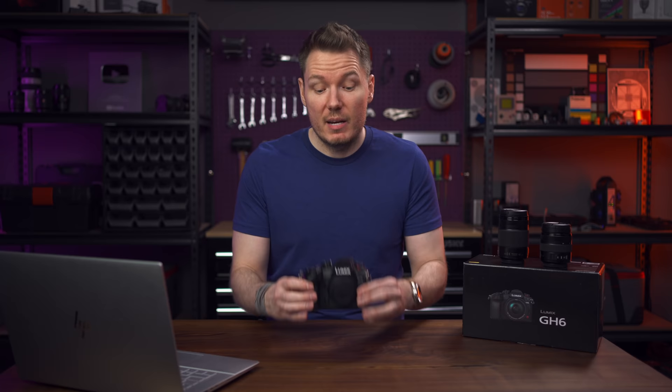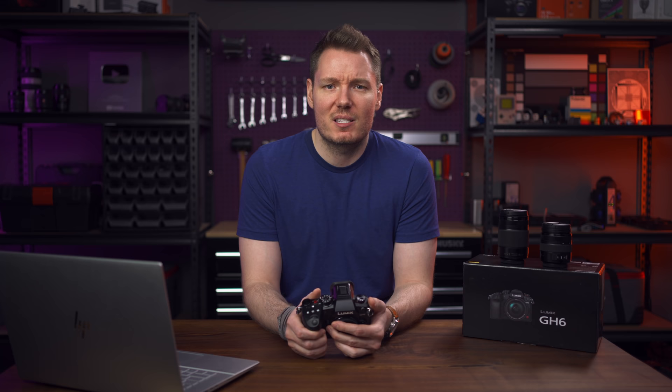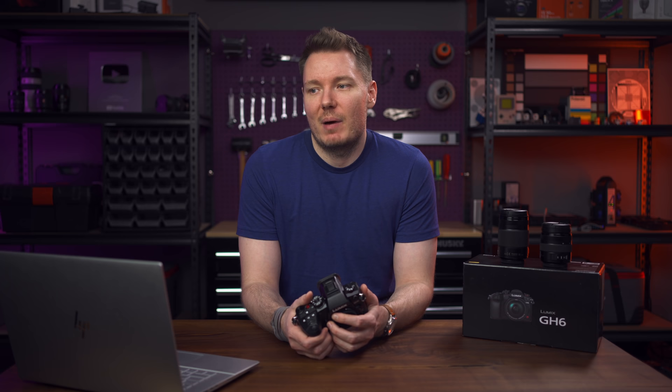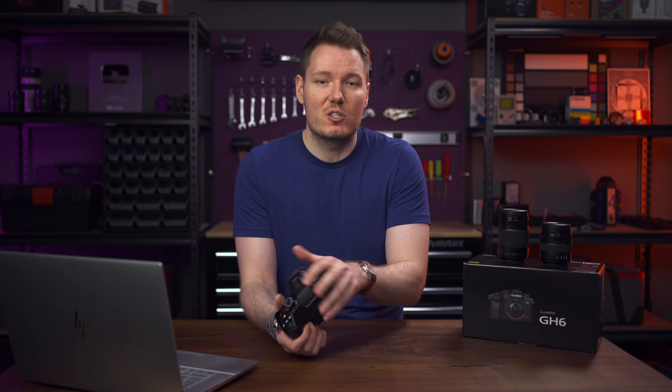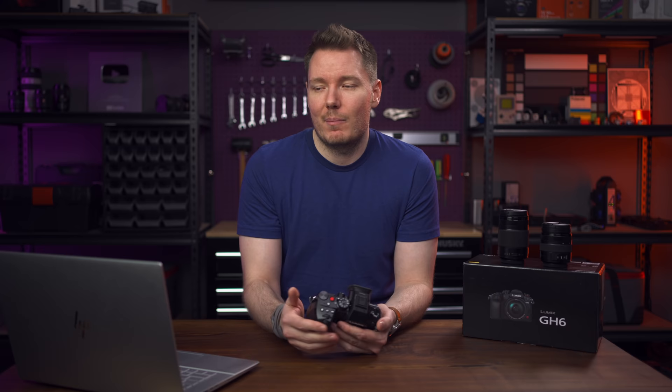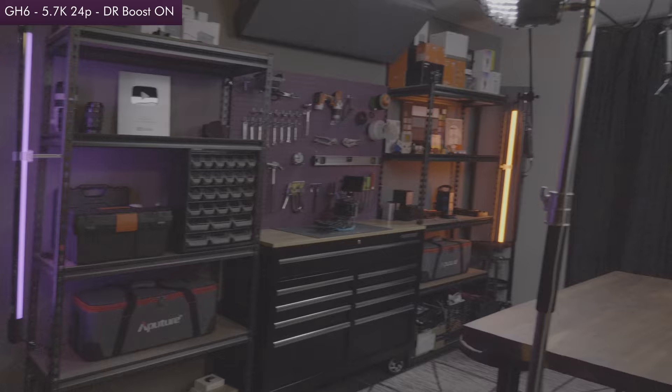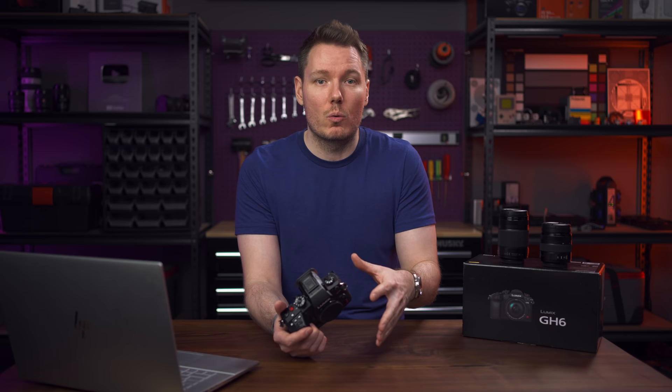Now, autofocus. The two major issues with GH cameras have always been autofocus and dynamic range. On autofocus: Panasonic mentioned there's a much better processor and sensor with faster readout. The rolling shutter is not a problem — even at 5.7K full with Dynamic Range Boost on, you can slam the camera around and barely see any warp. Because it reads out so quickly, they've been able to use that to improve the autofocus, and the tracking — finding an eye and tracking throughout the frame — does a great job of that.